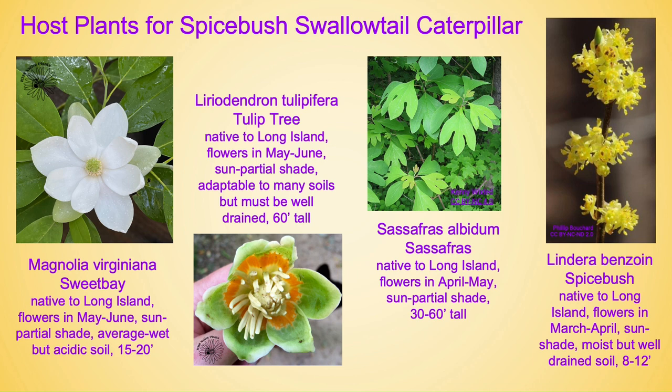Next is Liriodendron tulipifera, also known as tulip tree. Native to Long Island, it flowers in May through June, prefers sun to partial shade, and is very adaptable to all kinds of soils but must be well-drained. It will grow to be about 60 feet tall. Most don't even notice its flowers because when it is flowering it is fully leafed out — most notice the almost-spent flowers on the ground when walking underneath, which is still pretty cool.